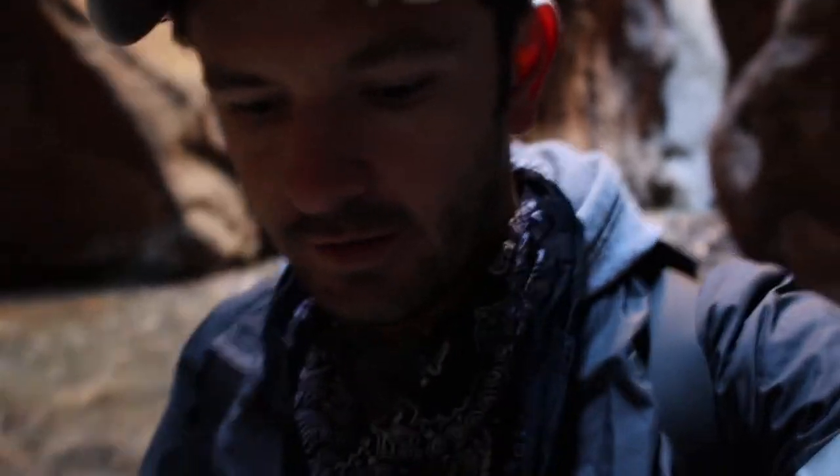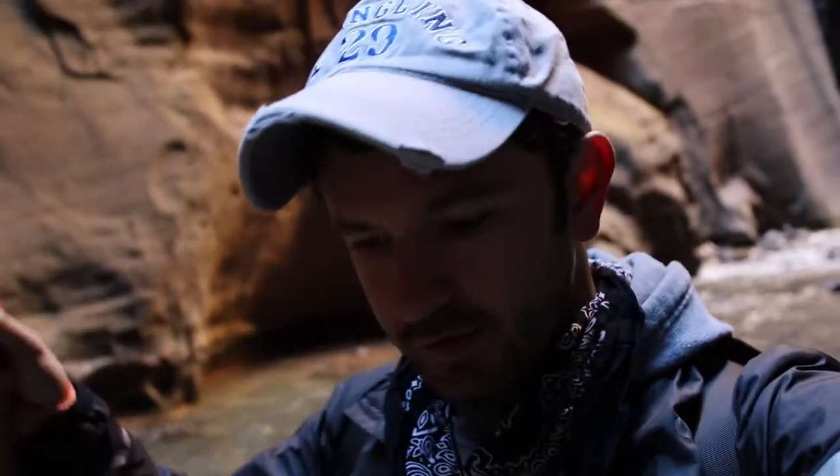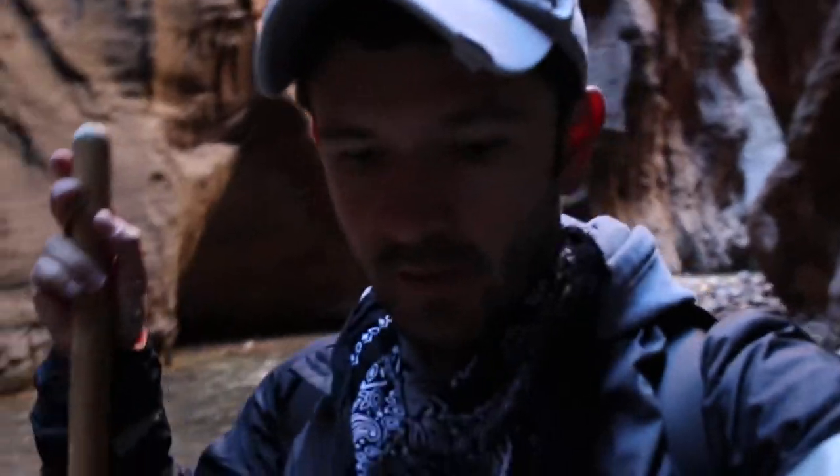Day one here in Zion and we are hiking in the Narrows, so I'm going nice and slow to make sure I don't drop my video camera in the ice-cold water. Got a couple cool images that we saw just behind me around the bend.